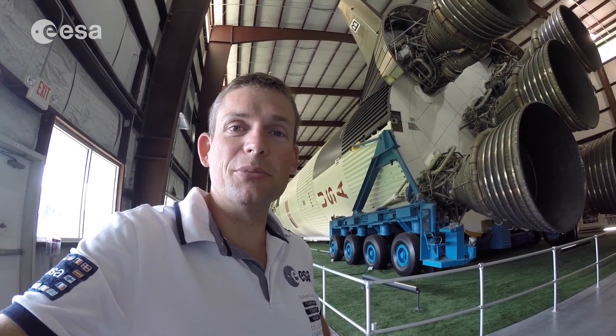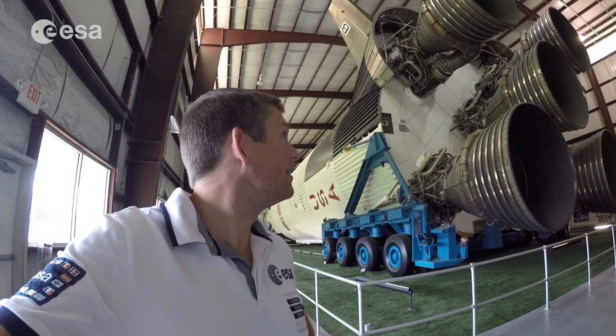This is a Saturn V booster behind me that we sent humans to the moon with more than 40 years ago, way back in the 60s. It's always, I think, very motivating to see this. Hopefully some of the work that we do on board the International Space Station now will help prepare us for longer missions further out into space.